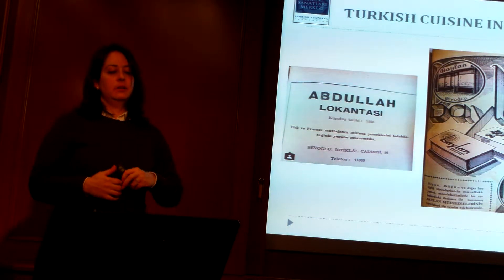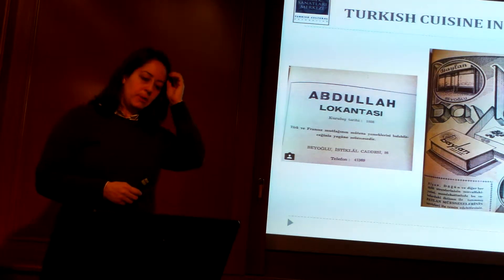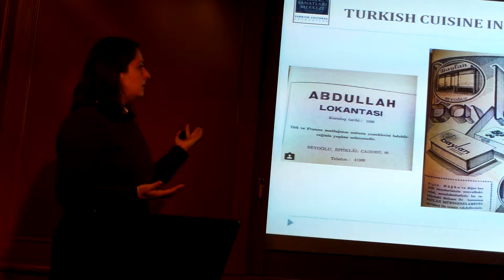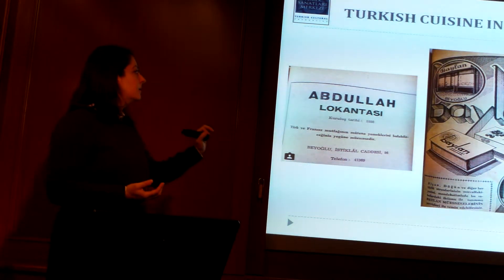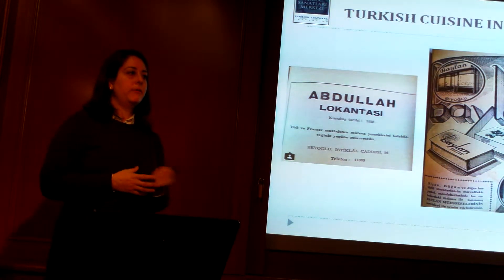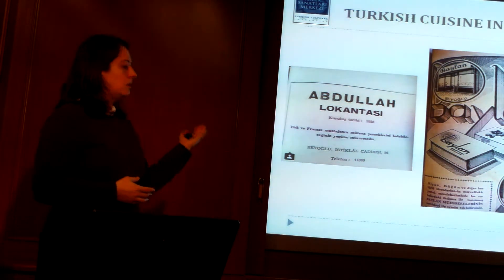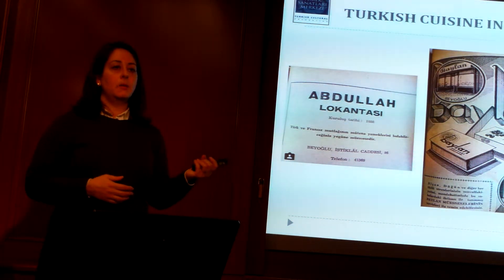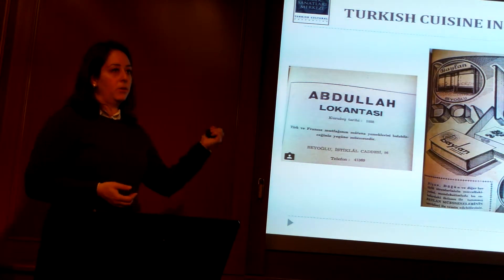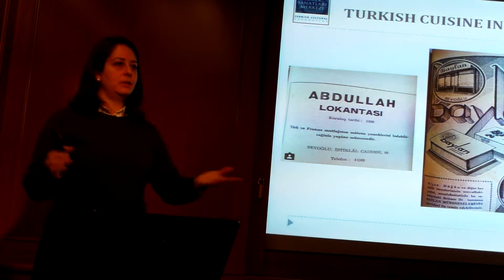Towards the end of the 19th century, with the establishment of hotels like Pera Palas and Tokatlıyan, restaurants also started opening up. These are the most famous ones from that time. Some have closed — a very famous restaurant called Karpic in Ankara has closed — but Abdullah Lokantası is still located in the Beyoğlu area. And Baylan is no longer in Karaköy, but only in Kadıköy, and it's still as it was.